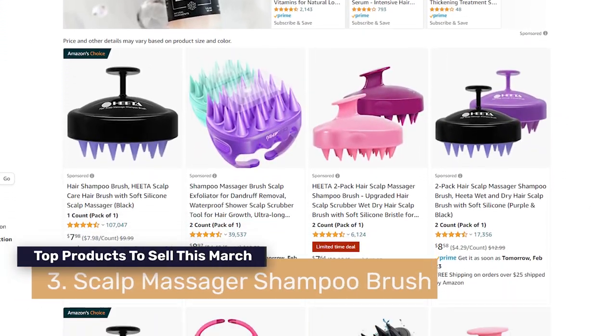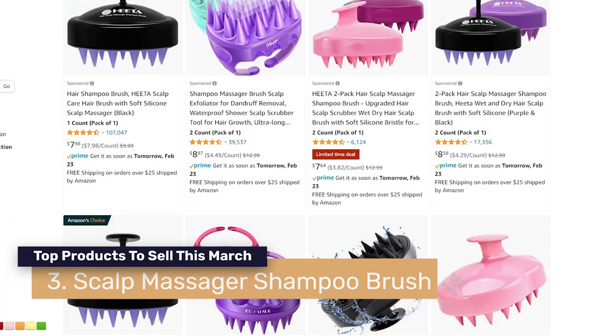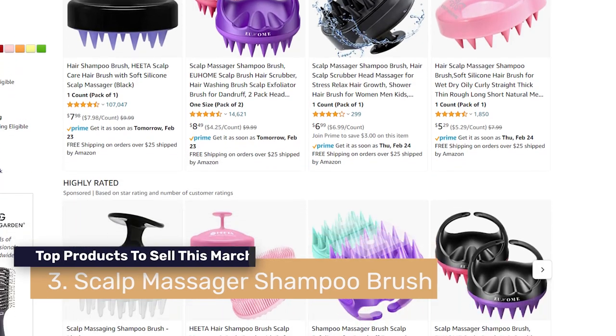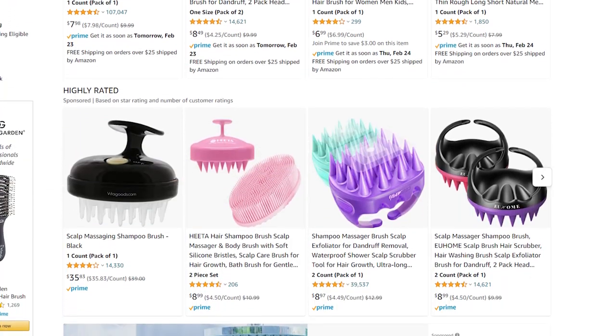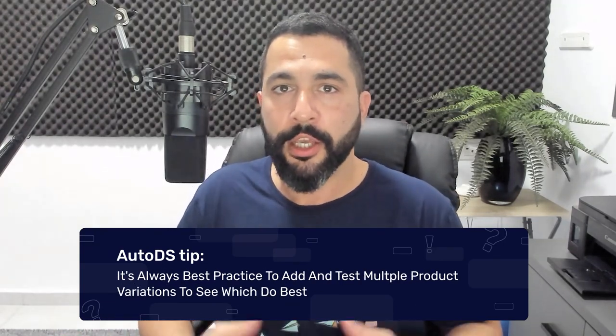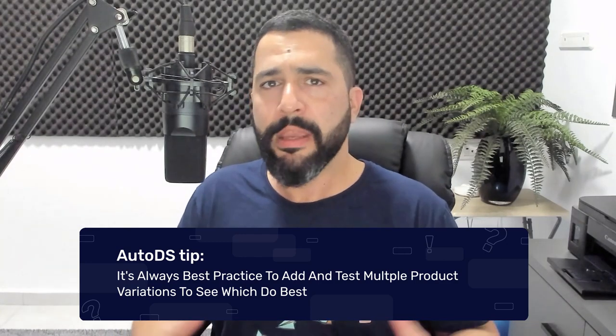Number three on the list are scalp massager shampoo brushes. This is a relatively cheap product — it's not very new, but it's still selling now, and we've noticed a spike in sales recently. For every product recommendation, you should always try to add around 20 to 30 products. If you're only going to test one or two from each category, you'll have a really hard time finding your best sellers.